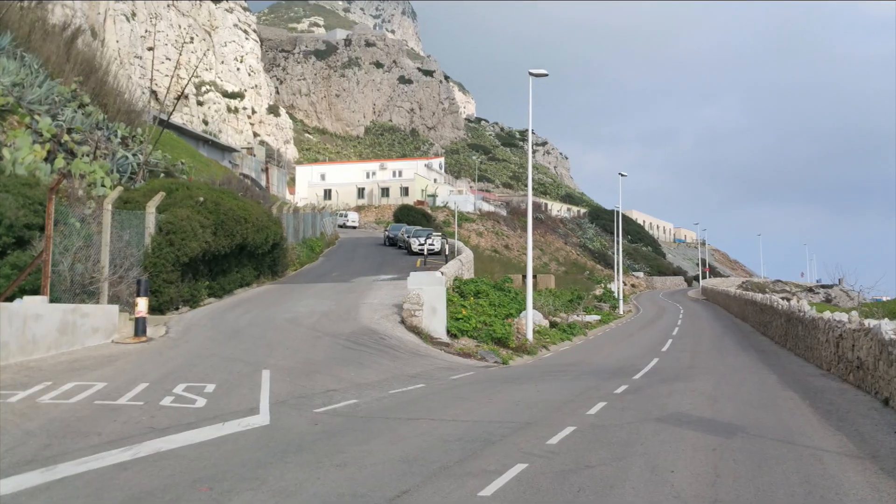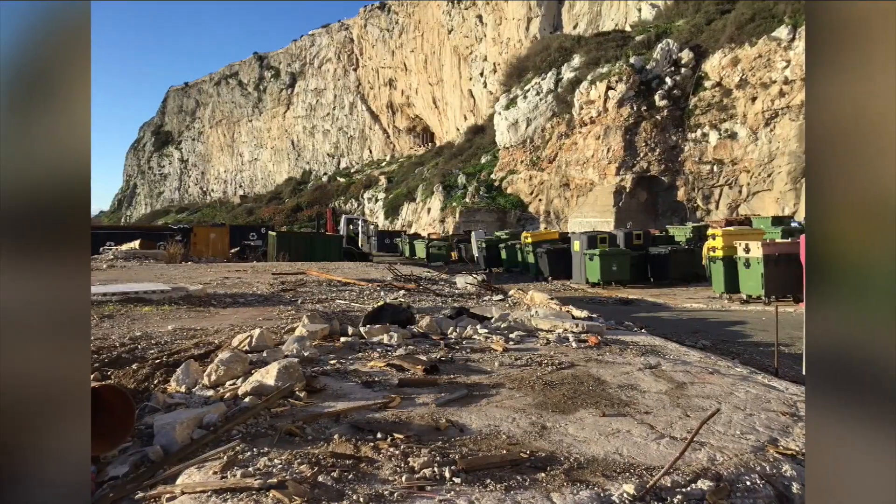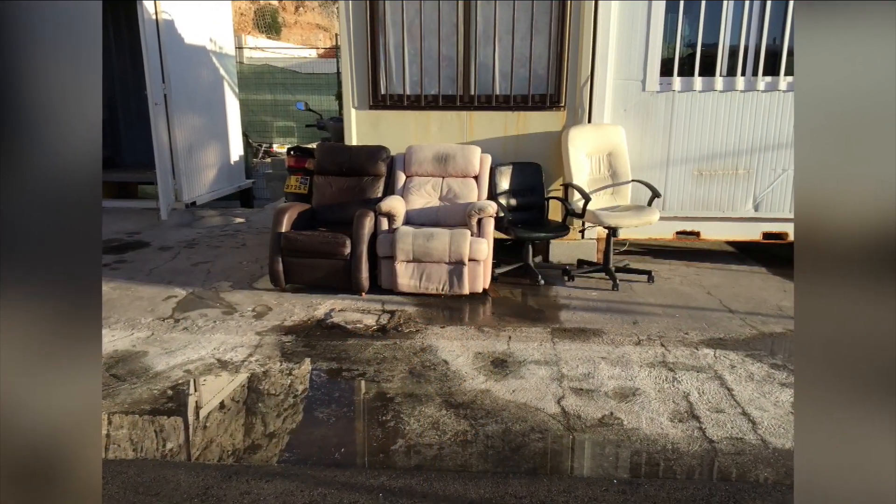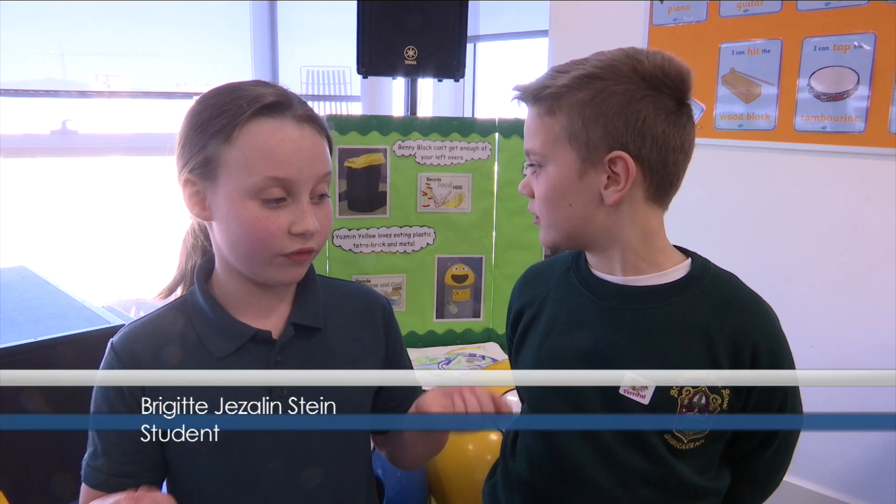This project-based learning cycle we wanted to focus on waste disposal within Gibraltar, so we started with our big entry event — taking the children to the Civic Amenity site on the east side, accompanied by Sarah from the Department of the Environment. We went to the Civic Amenity site and saw all the stuff that could be recycled. When we came back to school, the children were encouraged to ask questions about what problems relating to recycling they could tackle in school.